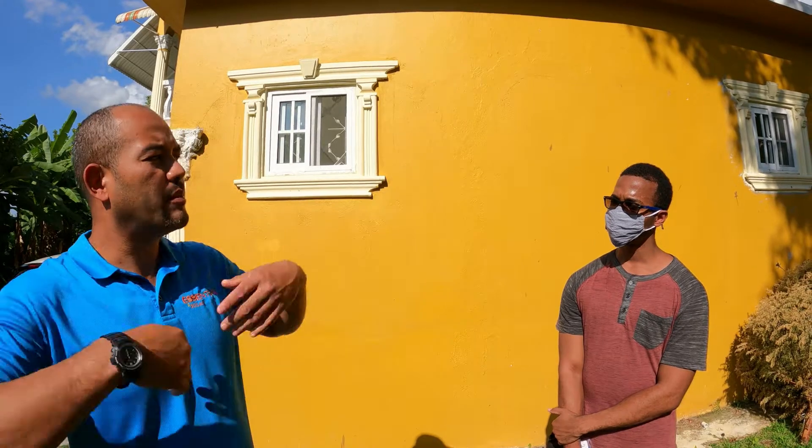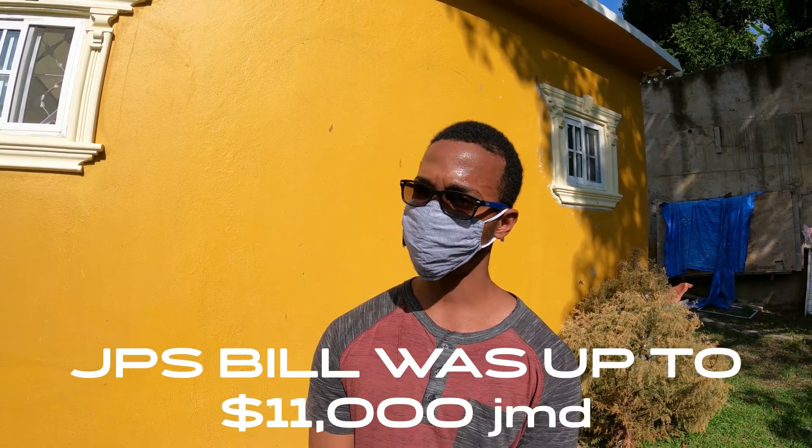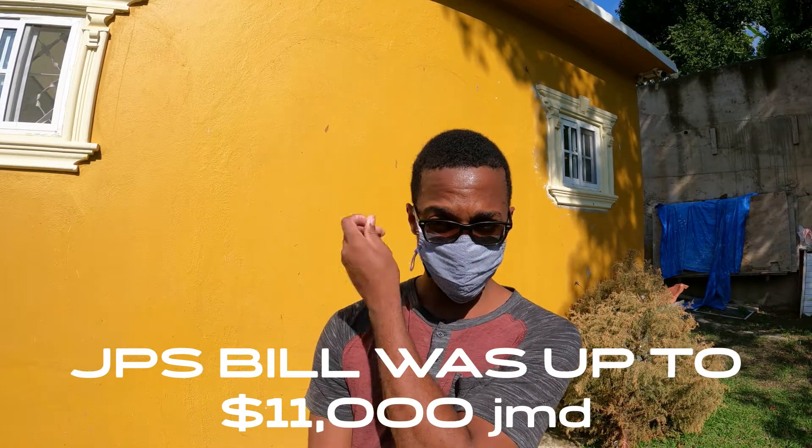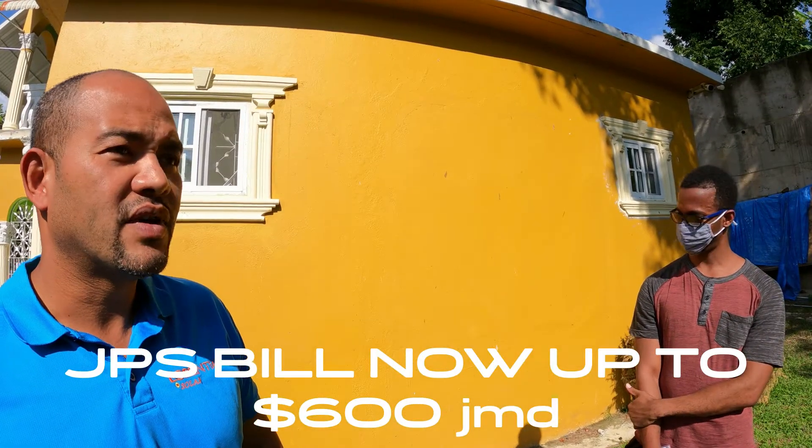How did your light bill go before you got solar — before and after? Prior to the panels, the bill ranged from nine thousand to eleven thousand dollars. Now it's virtually nothing — five hundred or six hundred dollars, possibly less. You're basically just paying to stay connected for backup power.